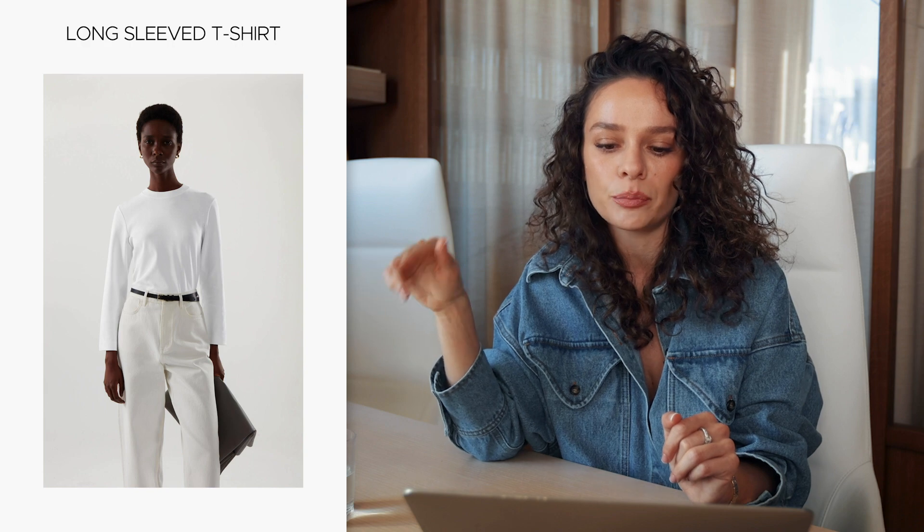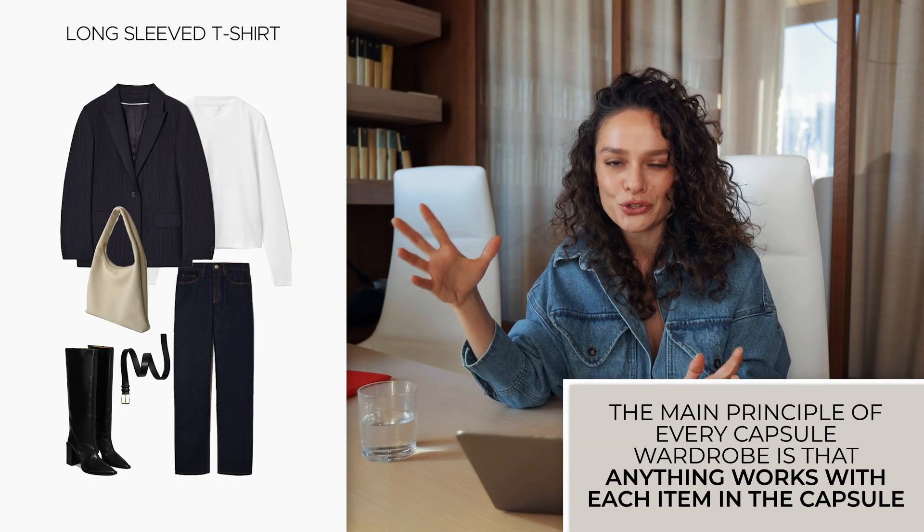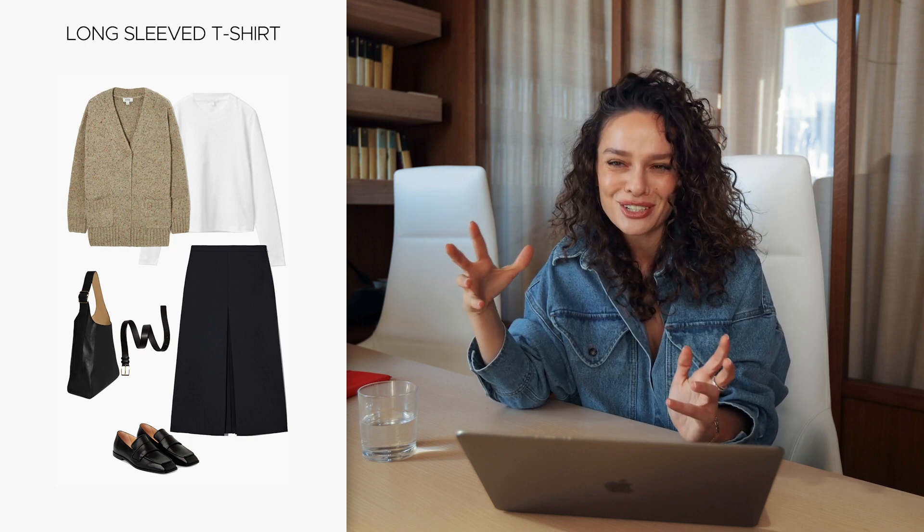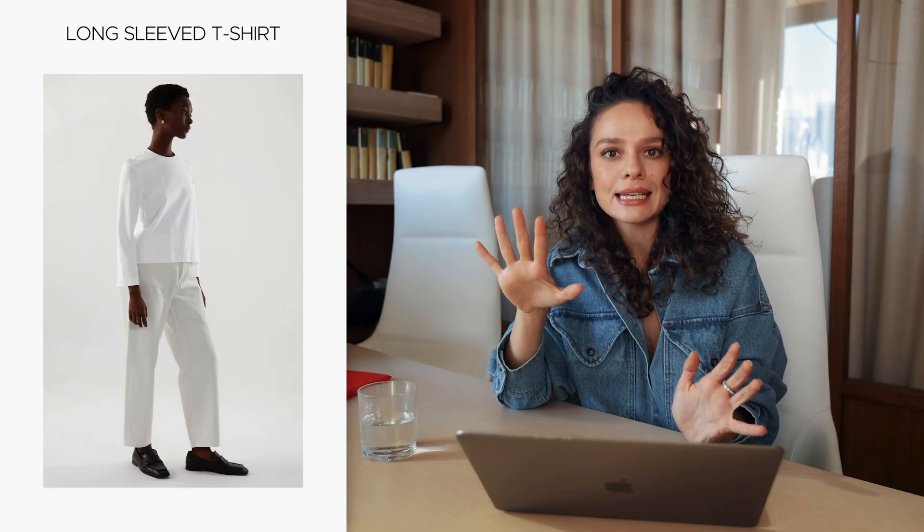The next thing is a basic long sleeve — not a t-shirt, since it's going to be colder, so a long sleeve works as a t-shirt for the colder months. You can pair this with the vest we mentioned, or with any of the pants and skirts. The main principle of any capsule wardrobe is that everything works with everything else — that's why it's called a capsule. This long sleeve brings some casualness to an otherwise classy look, yet stays work appropriate. I've included a cream or white one; you can add black or other neutral colors.